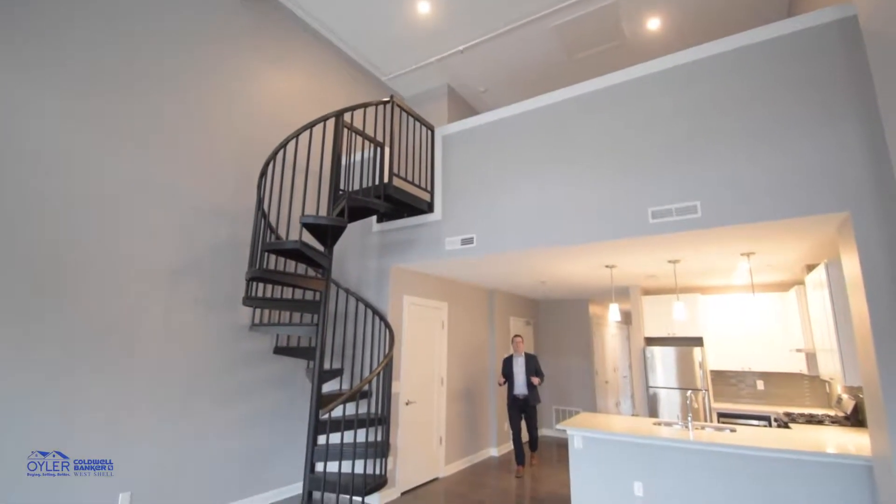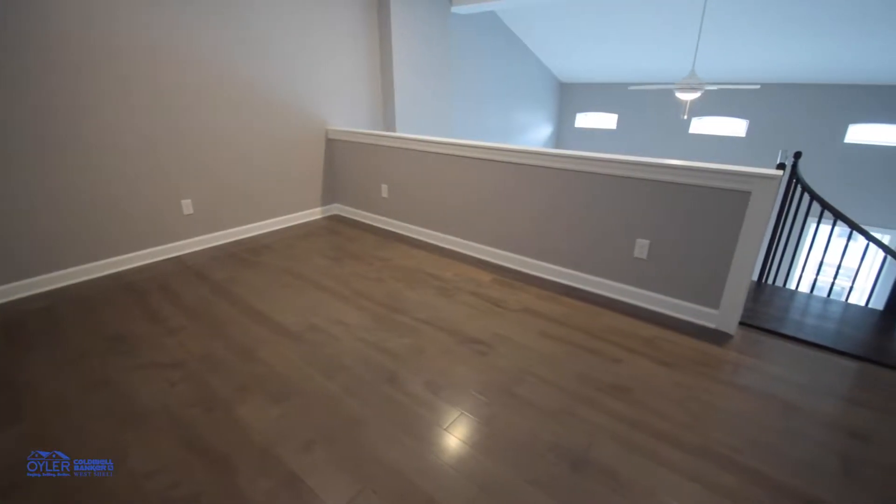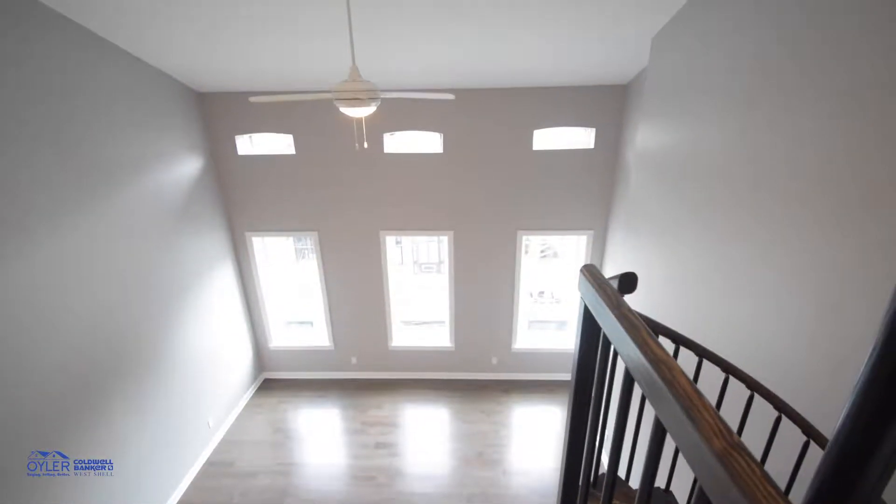We're in unit 301, one of our two-bedrooms. You've got the spiral staircase taking you upstairs to a study and a separate bedroom. And how about these high ceilings — just so open and so spacious.